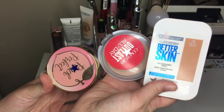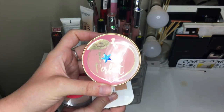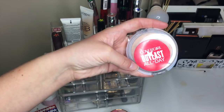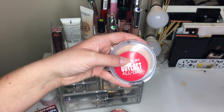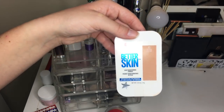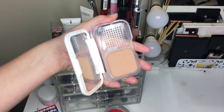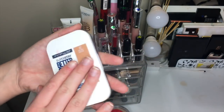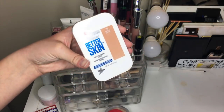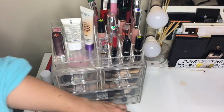Next up we have three face powders. The Too Faced Peach Perfect Powder is my favorite loose setting powder or maybe setting powder ever — that one got a blue star. I also really love the CoverGirl Outlast All Day Powder which got a silver star. Lastly, the Maybelline Super Stay Better Skin — I really like it. It's dark for me right now so I've been using it more as a bronzer, but it's a really good full-coverage powder formula. I'm keeping all three.